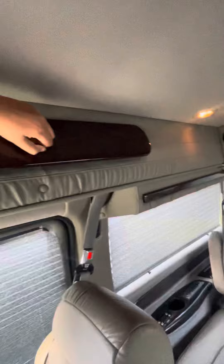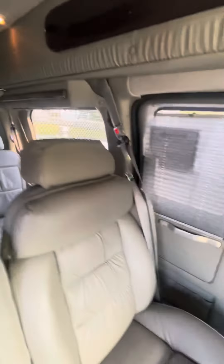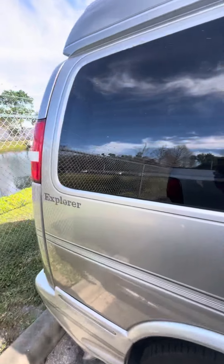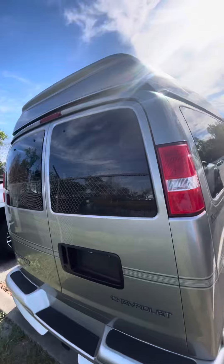Just minor wear and tear, of course. Excellent condition inside — you've got your TV screen, all your storage cabinets, and radio systems in the back there. Super clean inside.